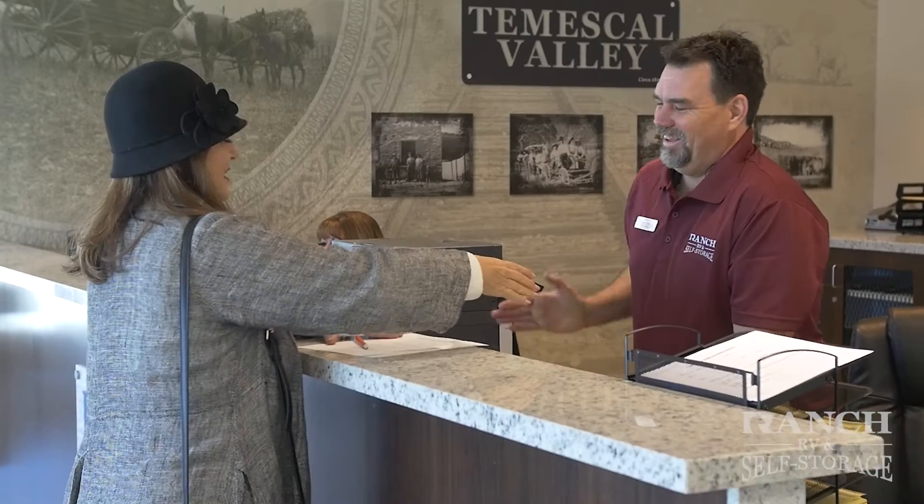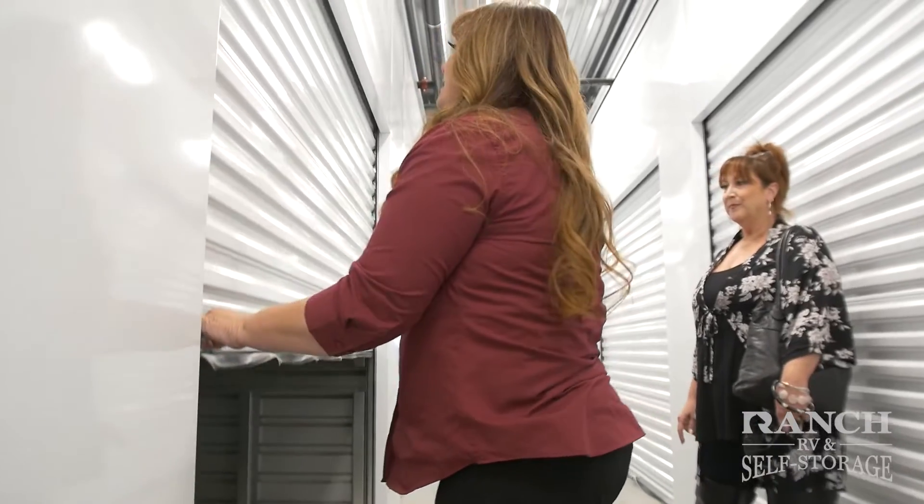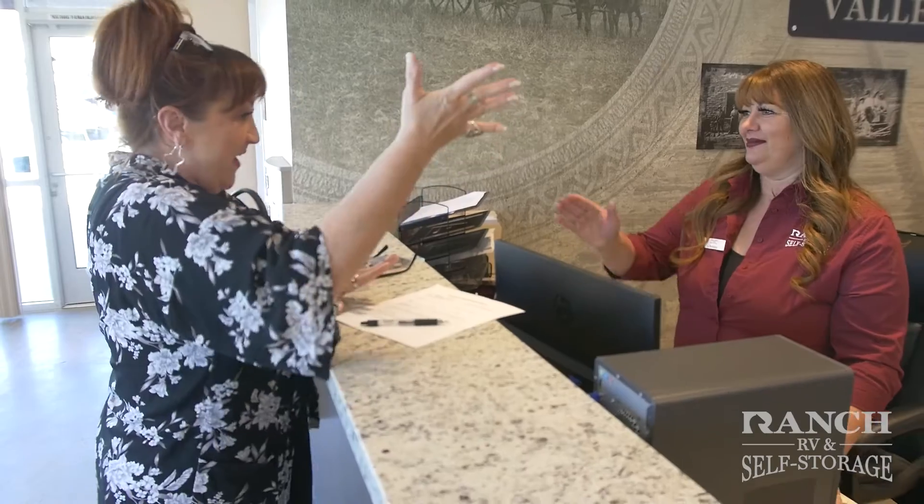If for any reason we're low on inventory, we're happy to personally refer and assist in locating another storage facility as a solution for our customers.